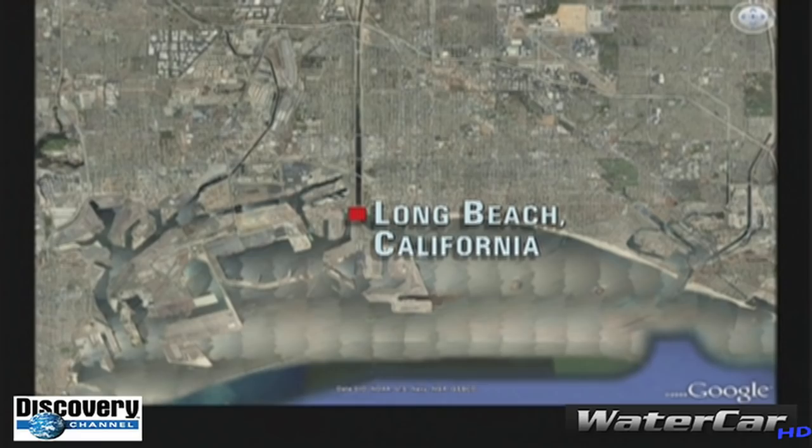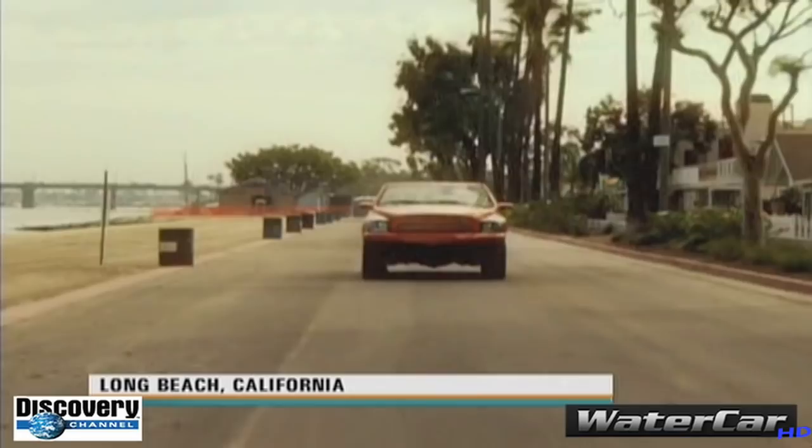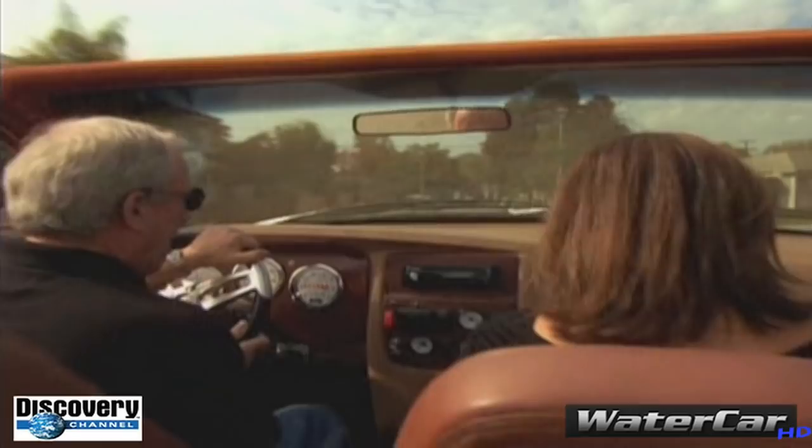It's an amphibious car — you want one, just like the one we found in Long Beach, California, that's built to be fun and fast. Southern California, where it's always summer and always a great day for a drive, on the road or on the water.